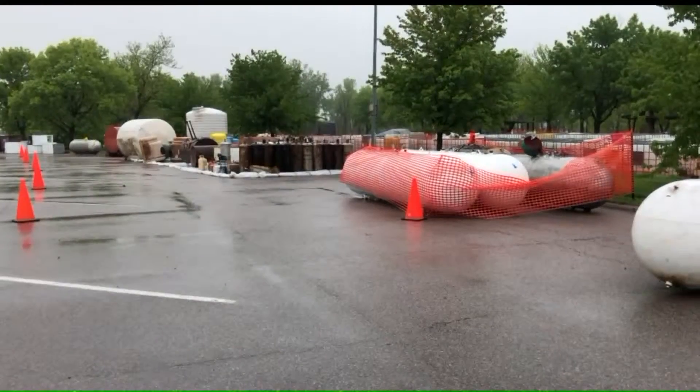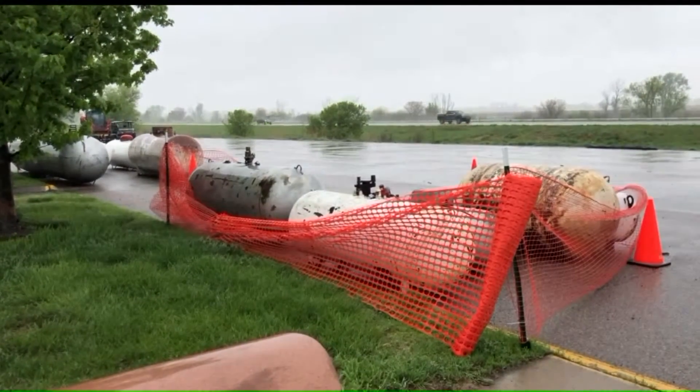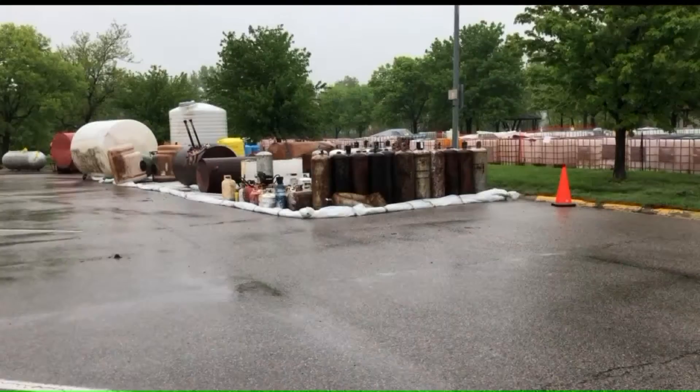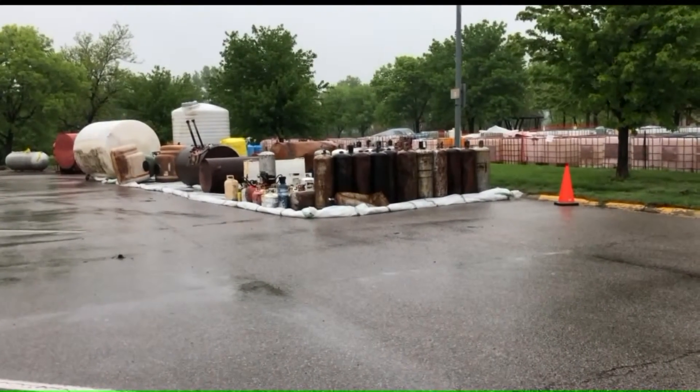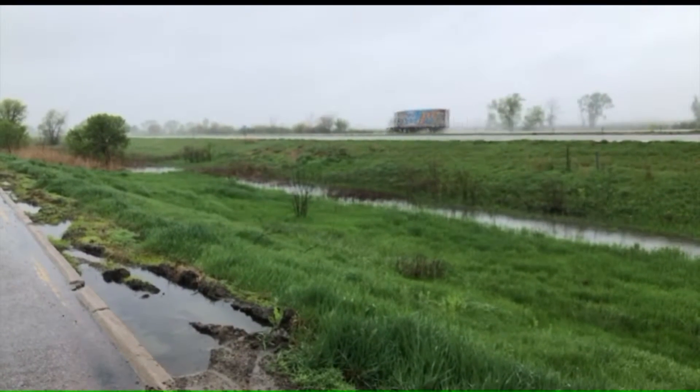On the tour, we visited an area where the EPA has collected all sorts of tanks from the flood, waiting to be claimed by owners or disposed of. From Council Bluffs, Roger Reilly, Channel 13 News. The DOT is hoping to have all flood-related repairs finished up by Memorial Day.